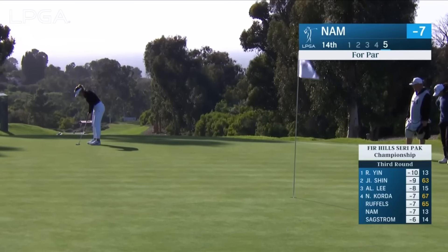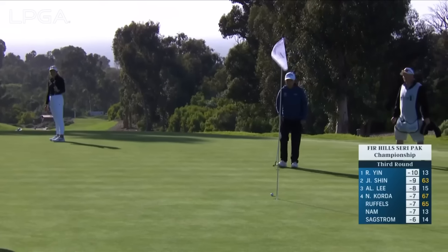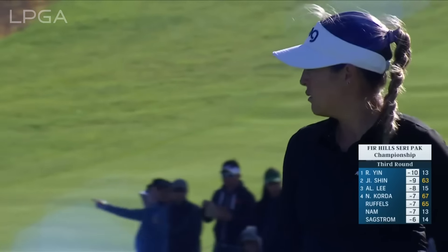I'm sure she had visions of having this putt for eagle instead of for par. But good job there — you just have to swallow those mistakes and move on.